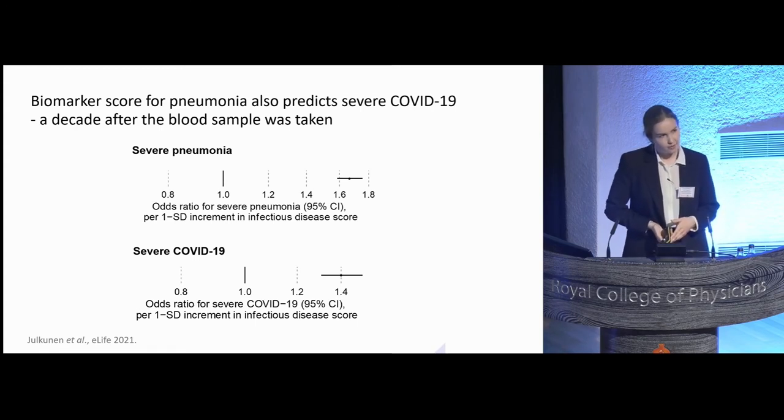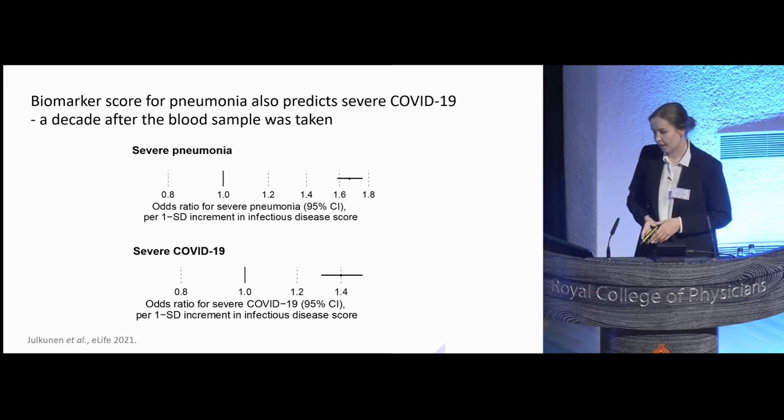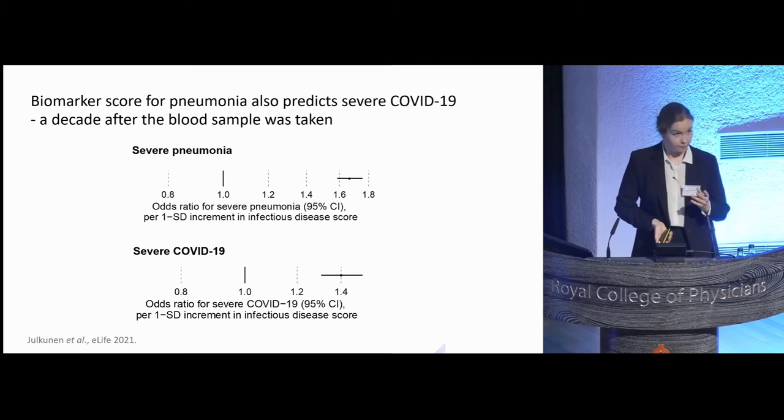With the COVID pandemic going on, we naturally wanted to investigate if the same biomarker risk score would also be predictive of severe COVID, defined as a positive diagnosis from a hospitalised individual or death from COVID. The forest plots show that for pneumonia we observed a 1.6-fold risk increase per one standard deviation increment in the biomarker risk score, whereas for severe COVID it was 1.4-fold. Particularly important to note is that the COVID pandemic occurred a decade after the blood samples were taken, meaning the blood samples taken 10 years ago could already back then predict who was at the highest risk of getting severe COVID in 2019. We also investigated the effect of the time lag and concluded that the attenuated association magnitude is likely due to this time lag.